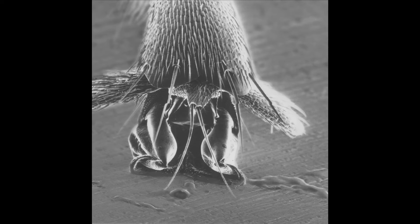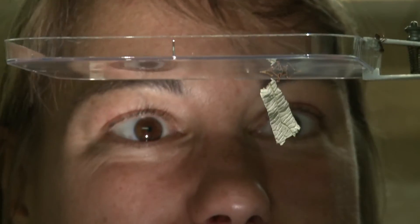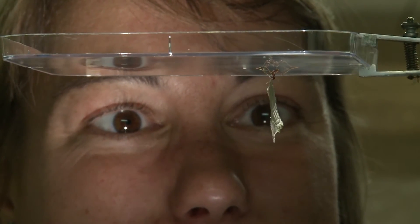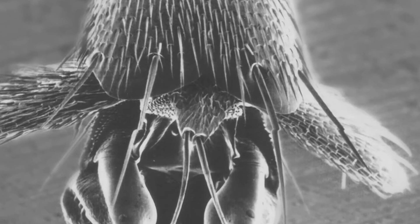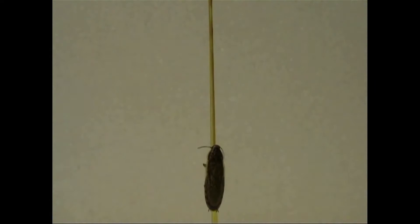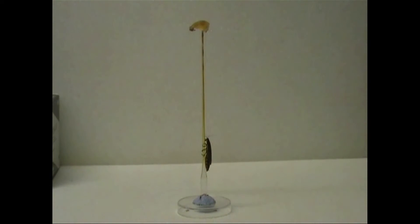Ants have really cool feet. They can stick upside down to surfaces, holding up to a hundred times their own weight without falling down. If we look closely, we see tiny little pads on their feet that help them to stick. By investigating the microstructure of insects' feet, we can design surfaces that are hard for them to climb. Bad luck for cockroaches.